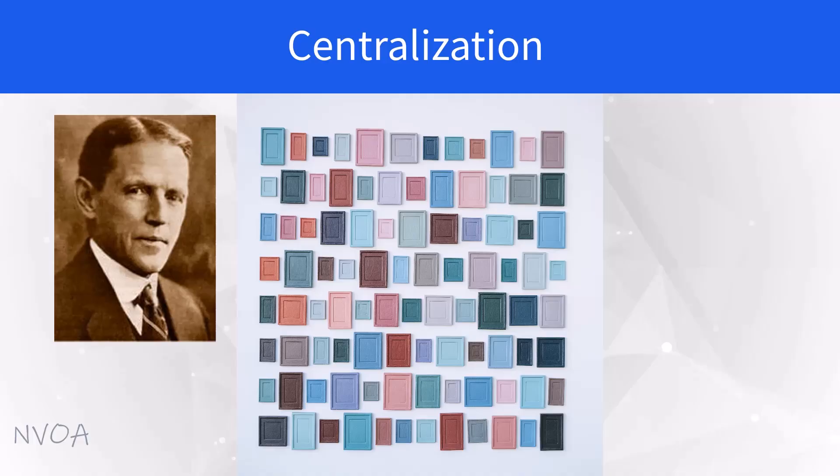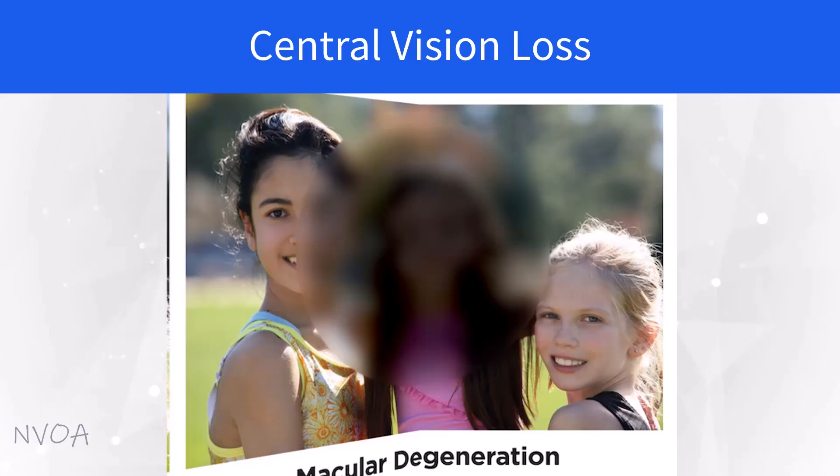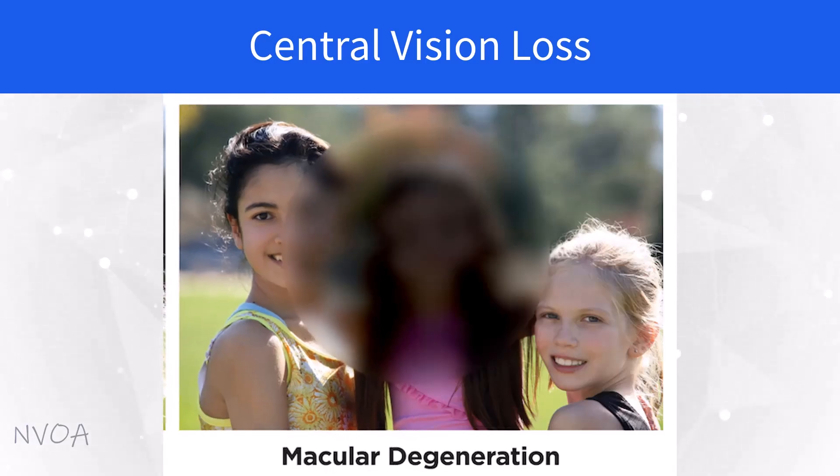Dr. Bates, the pioneer of natural eyesight improvement, emphasized 100 years ago the principle of centralization, based on the anatomical fact that the human eye can see only one point clearly at any moment. Just about everyone with imperfect eyesight benefits from practicing this centralized way of seeing, and I incorporate various centralization techniques for my students to improve their eyesight faster. Without central vision working for you, you won't be able to see anything clearly. As for eye disease, macular degeneration is the condition where the macula is damaged, leading to loss of central vision and affecting your ability to see things clearly and recognize colors.